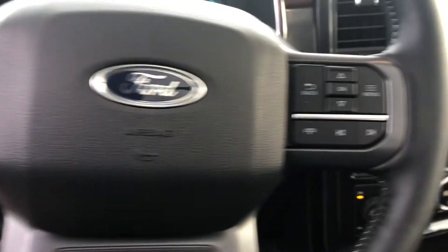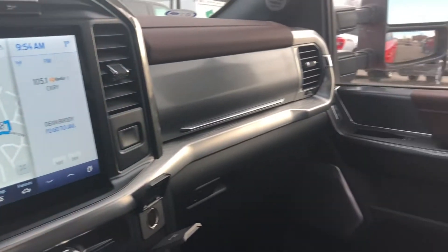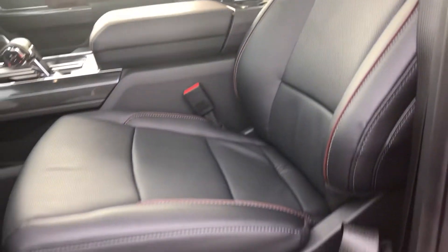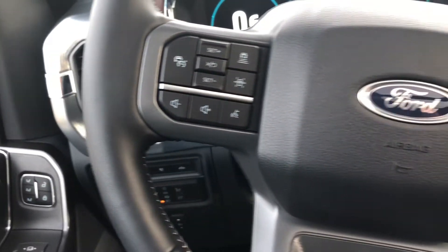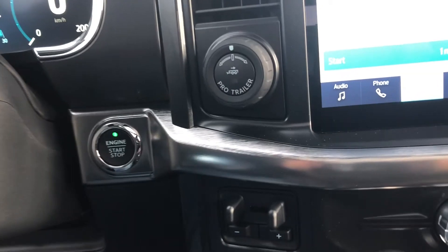Some of the more notable features of this F-150 include heated and cooled front seats with a power driver seat, the Ford Co-Pilot 360 2.0, Bluetooth, and a push button ignition.